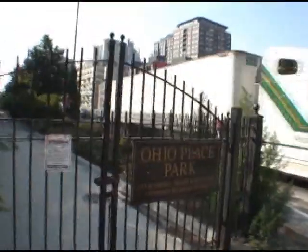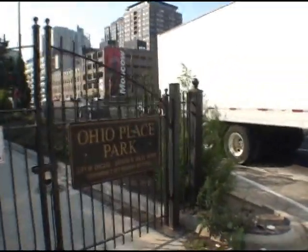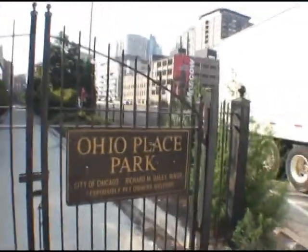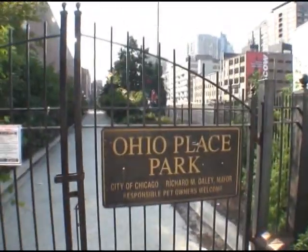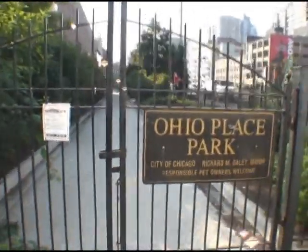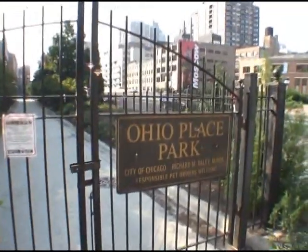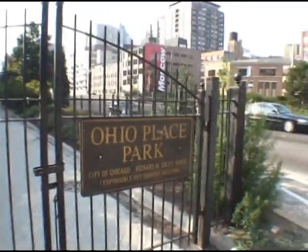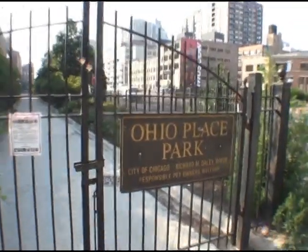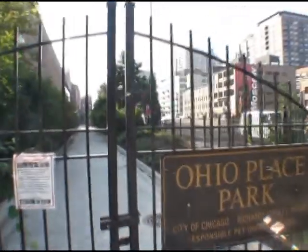One of the things that I've always noticed walking around in River North is this sign. Walking down Orleans, I always come across the Ohio Place Park sign. I've never been in here before and it seems like just about the most unlikely location for a public park in Chicago, right up next to the Kennedy feeder ramp. But we're going to go in and have a look and see exactly what sort of park this is.